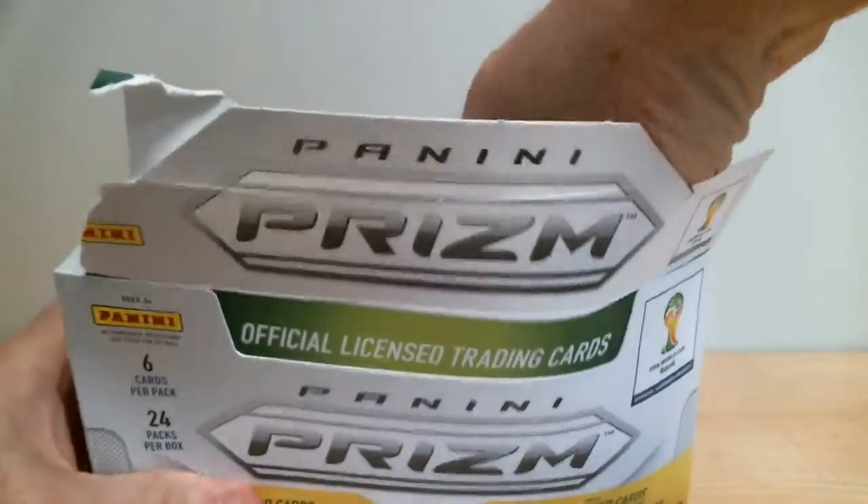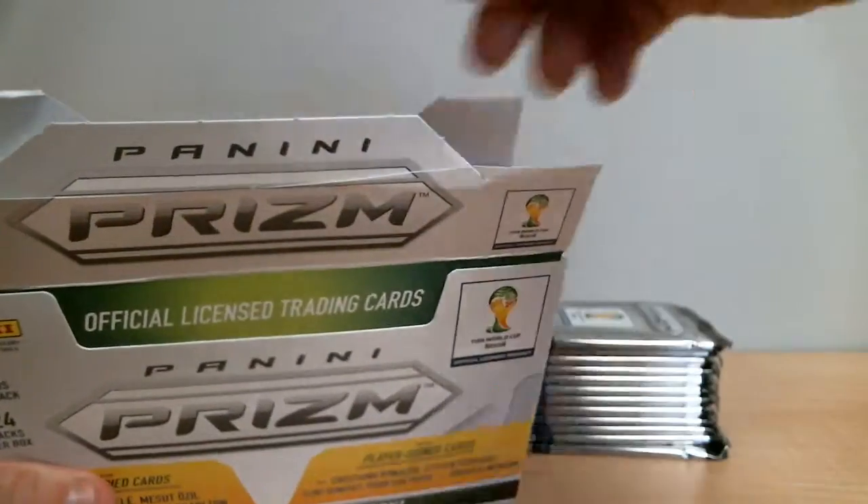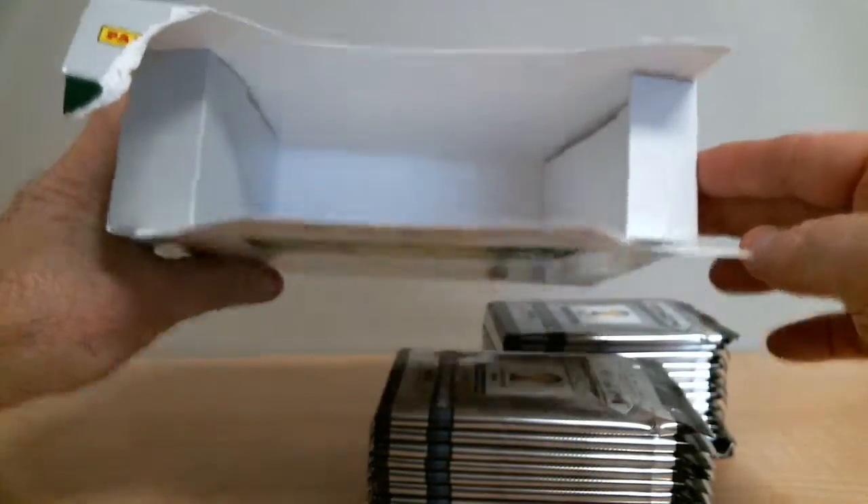Here we go. We've got 12 bags here, another bag back here, and one empty box.